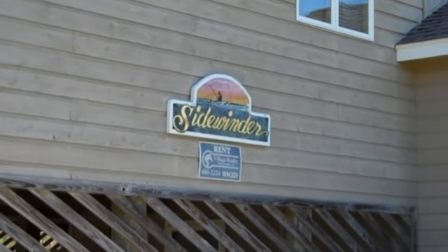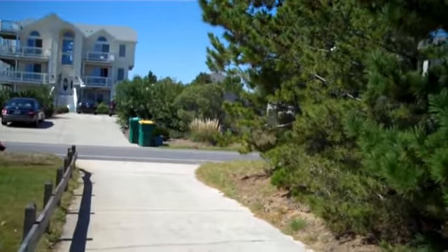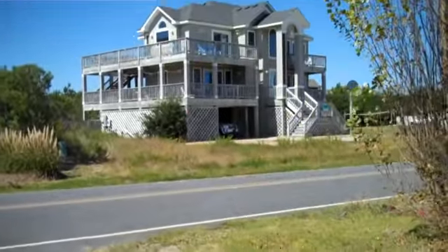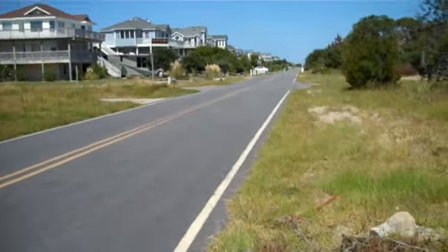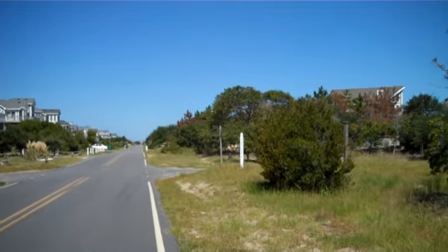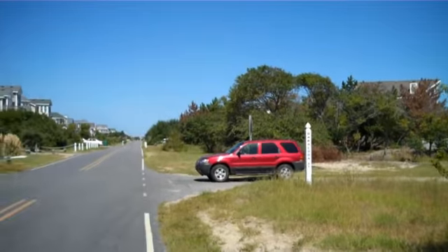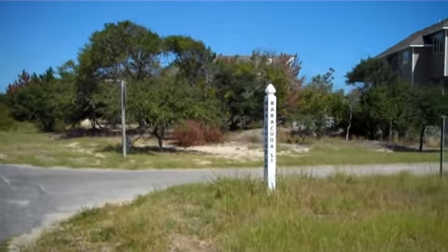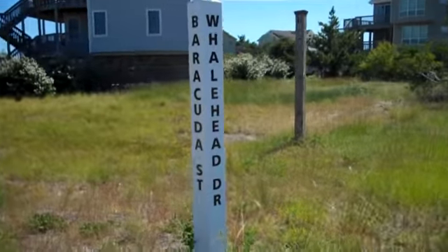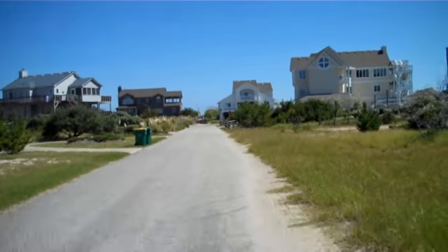We're here at WH301 Sidewinder, and we're going to see how long it takes us to get to the beach. The road we're closest to is Barracuda, right around the corner. I'm going to walk right up to this sign because it's tradition, and pause on it so you can see where we are — Whale Head Drive and Barracuda. From Whale Head and Barracuda, we walk a block to the beach access.